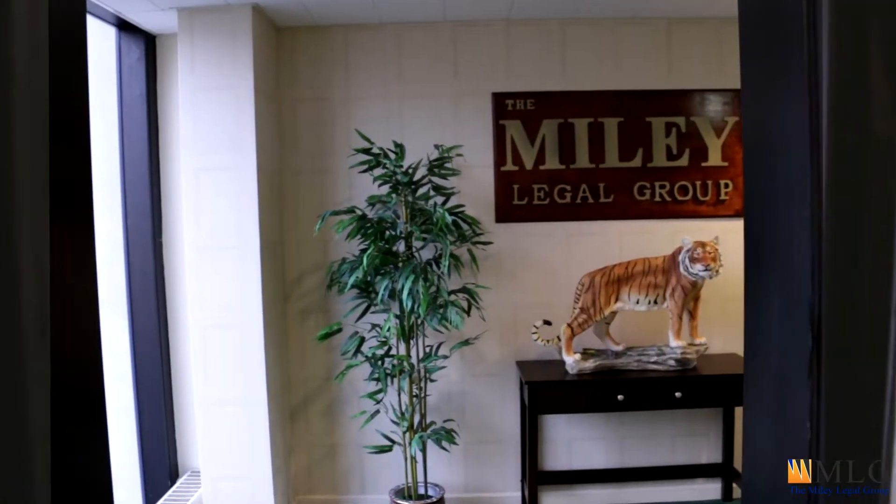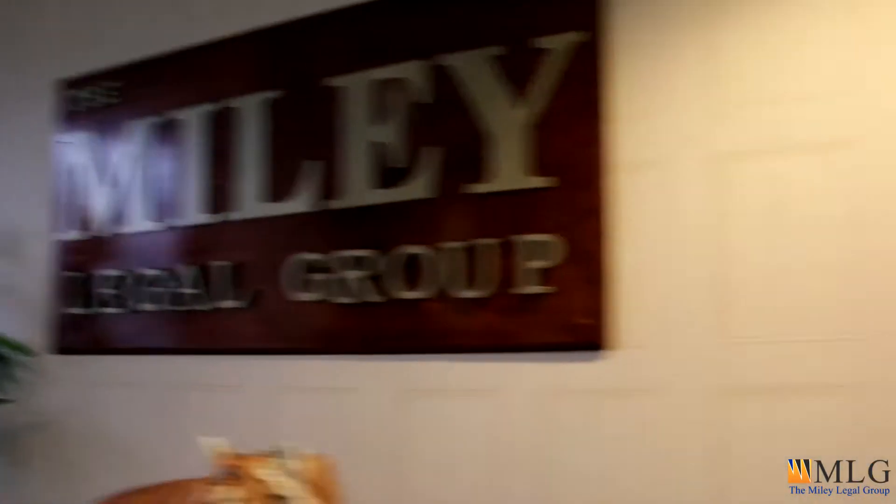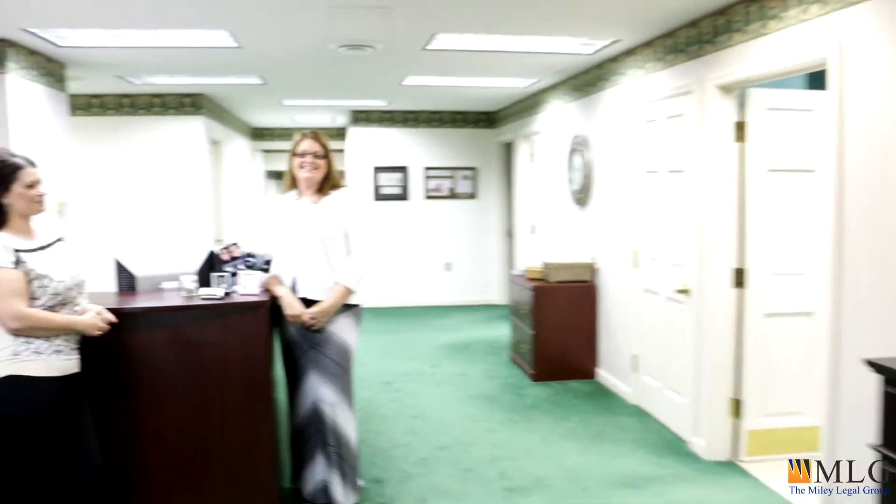And we're here. Hello and welcome to the Miley Legal Group.